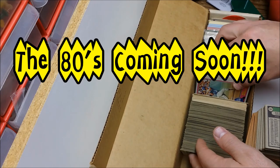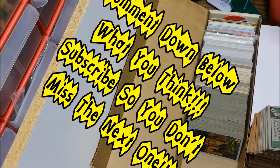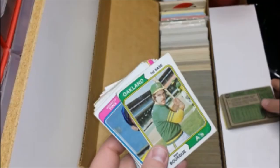All right guys, thanks for watching — oh crap, there they go. We'll see you at the next one.